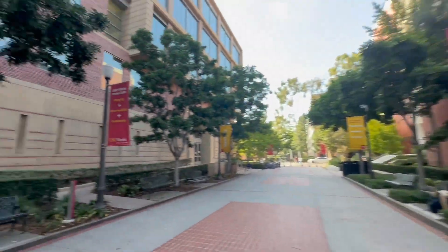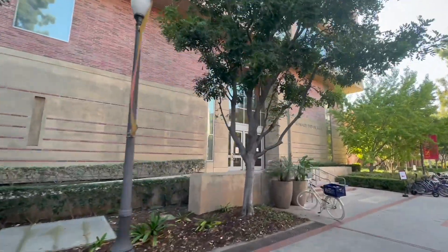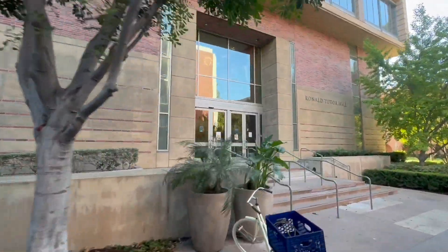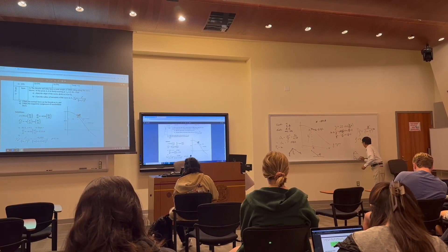After that, I'm headed over to the Viterbi Quad. This is RTH, one of my favorite buildings on campus — headquarters of Viterbi Student Ambassadors. And then where I'm going to have class with V. Lee, the one, the only. Statics and Dynamics here.